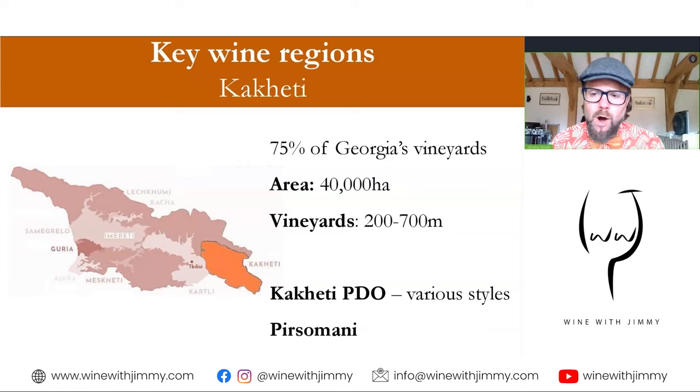So why start with Kakheti, and why is Kakheti split into two parts? Well, it is the largest wine-growing area in Georgia — approximately 75% of Georgia's vineyard, something like 40,000 hectares. The Kakheti PDO covers the entirety of the region but has a number of sub-PDOs. Wine designated as Kakheti PDO can be grown anywhere from 200 to 700 metres, though most vineyards lie around 400 to 600. The wines can be white, red, pink, amber, dry, semi-sweet, or sweet, and made in Kvevri or European style.